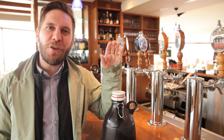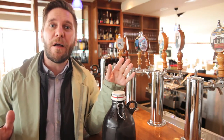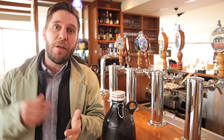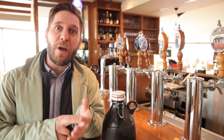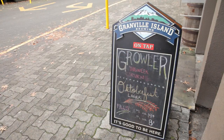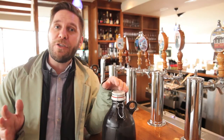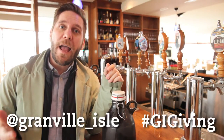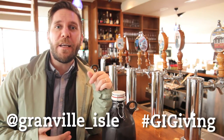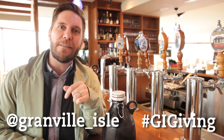I have secured a gift for the beer lover on my list. There are all sorts of other booze-related gifts down here: you've got the Artisan Sake Maker, Liberty Distillery who makes craft gin and vodka, and Granville Island Brewing does growler fills and has a whole bunch of different bottle products as well. If you've got questions about anybody else on your list, tweet at Granville underscore Isle and use the hashtag GIGiving and the tweet team will help you with your gift giving ideas. Thank you so much.